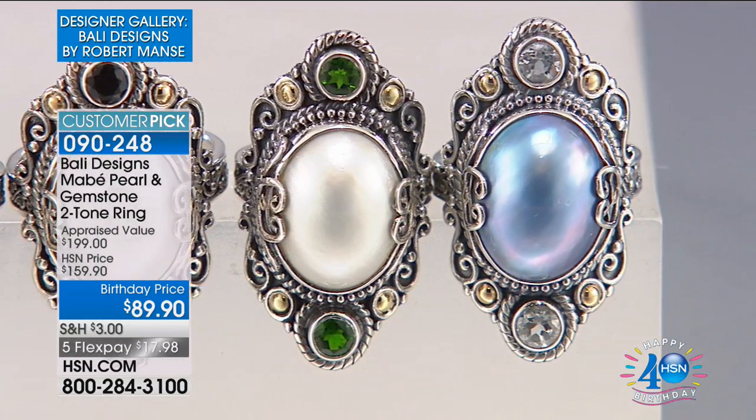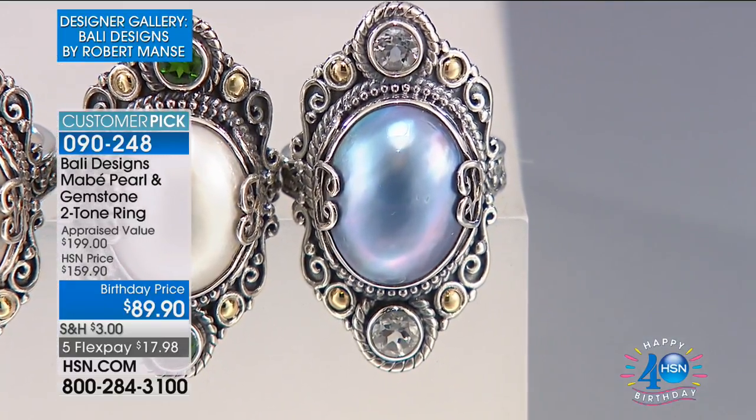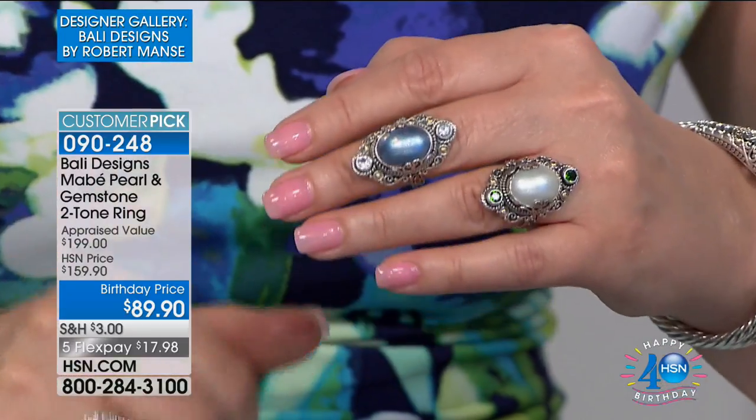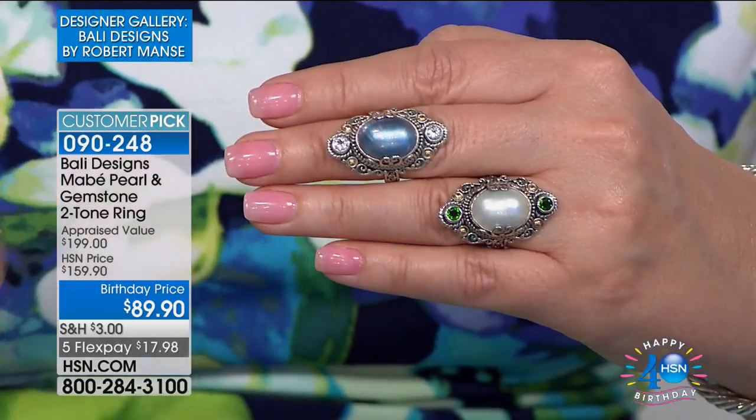It's only $89.90. Huge — I would recommend this in a heartbeat. 17 by 13 millimeter. It's a great ring, it's amazingly comfortable, it looks like a million bucks. You can do the white or you do the black pearl.